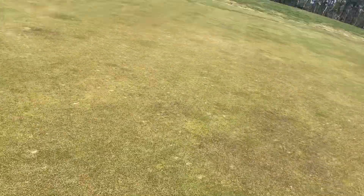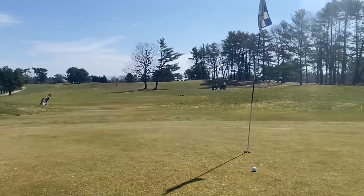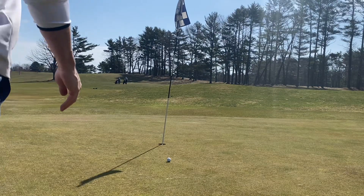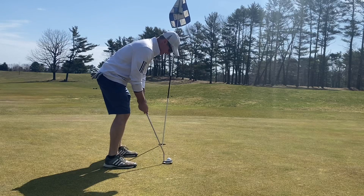I wanted to show you the green too — it doesn't look too bad; it was actually rolling all right. It's obviously very early season, things are just starting to green up, but the greens actually have a little bit of pace to them, which isn't bad. And here I'm just going to clean up for par.